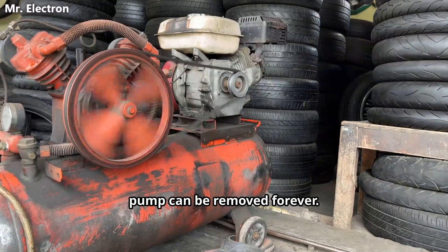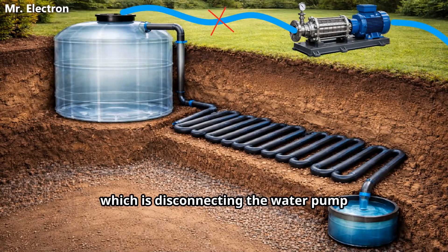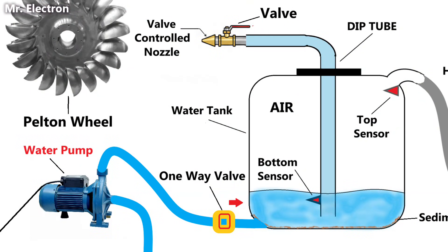After the air gets locked inside, the air pump can be removed forever. There is just one last adjustment left, which is disconnecting the water pump from the top of the surface tank and connecting it to its bottom below the water level, with a one-way valve connected to prevent the flow of water from the surface tank back to the pump.